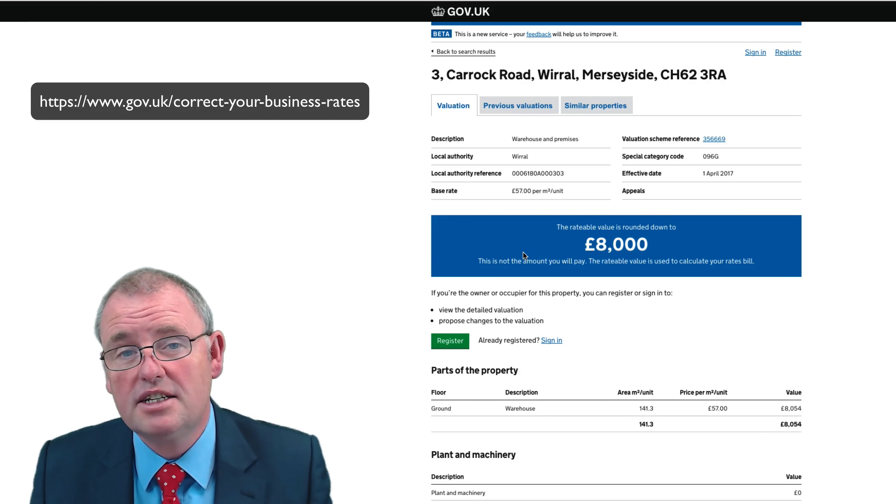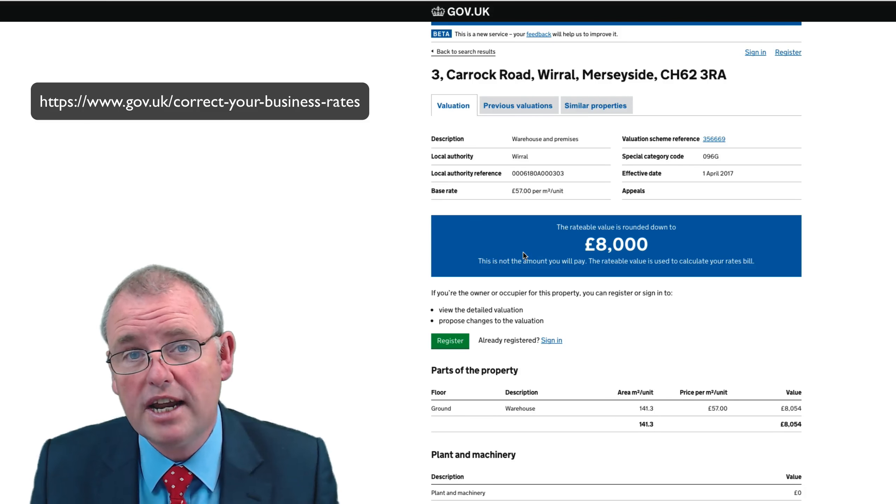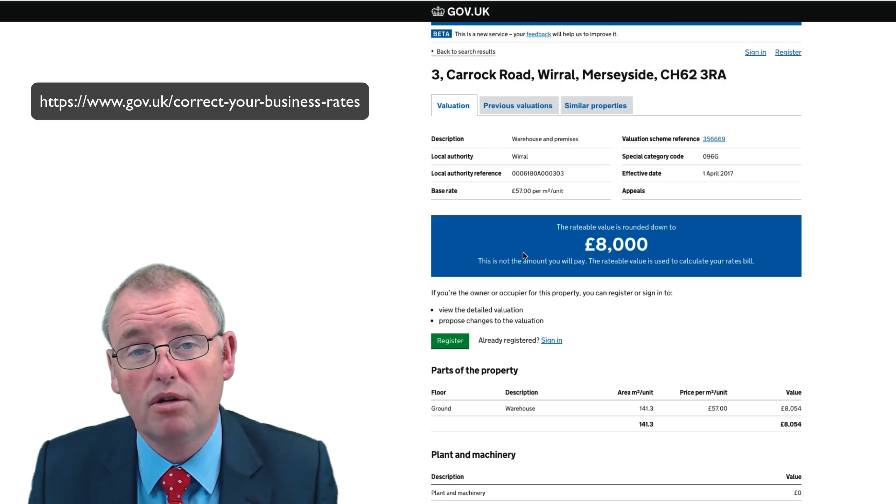So this is a fantastic tip for anyone with a rateable value of less than £12,000. Get onto this website, check out your rateable value and see if you qualify for business rate relief.